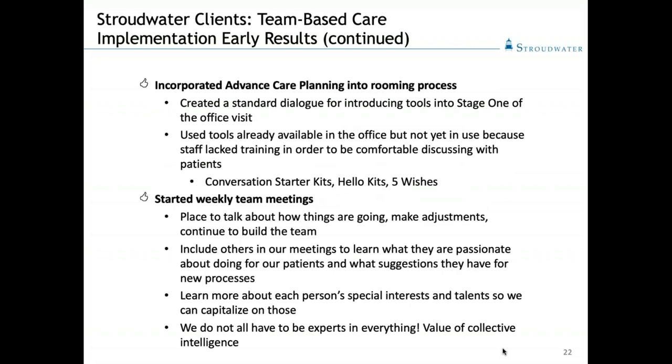We talked a little bit about incorporating advanced care planning into the rooming process. Several of the groups we've worked with have a standardized tool developed by the palliative care service line in the hospital — brochures like conversation starter kits, hello kits, five wishes brochures. We used the same tool being used in other parts of the hospital — in oncology and inpatient units — to introduce the concept of advanced care planning to our patients during stage one of the four-stage office visit.